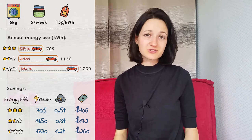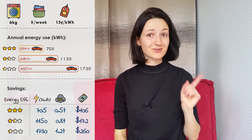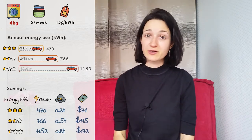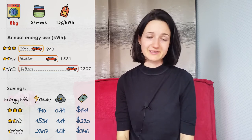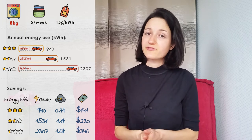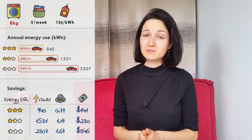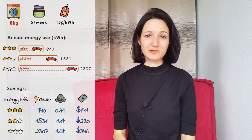So what if your dryer is smaller or larger than in this example? Don't worry, I've got you covered. Here is an example for a smaller dryer of 4 kg capacity, and here is an example for a larger dryer of 8 kg capacity. And finally, if you do more than 5 loads of laundry a week, or less, you can calculate your savings by dividing all these numbers by 5 and multiplying by your number of loads.